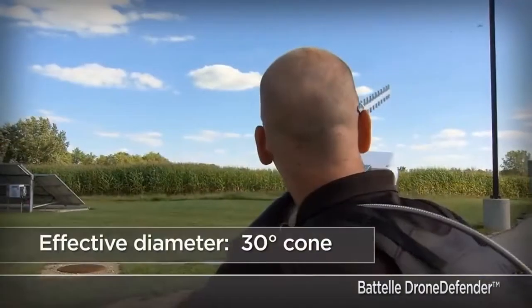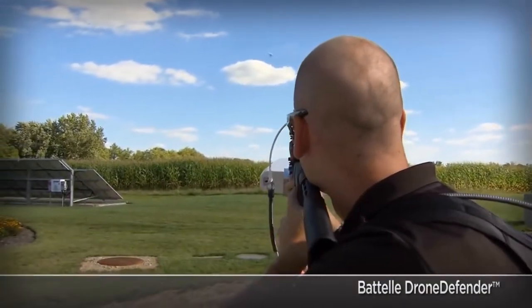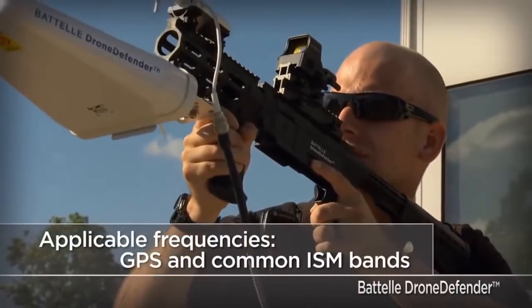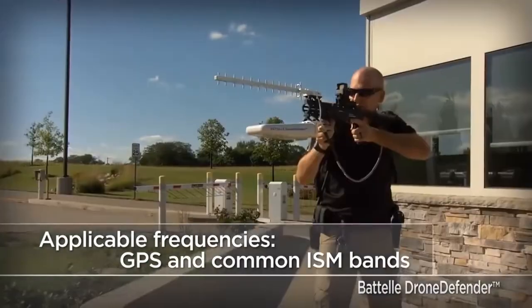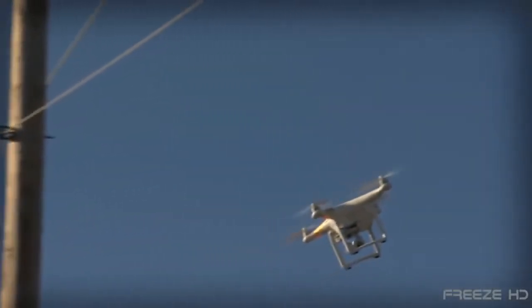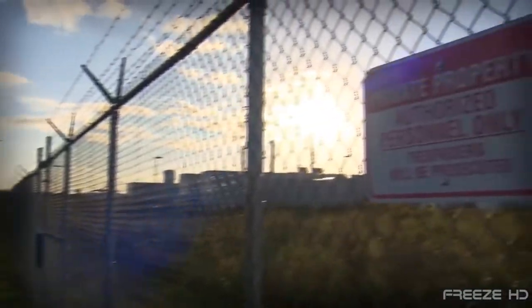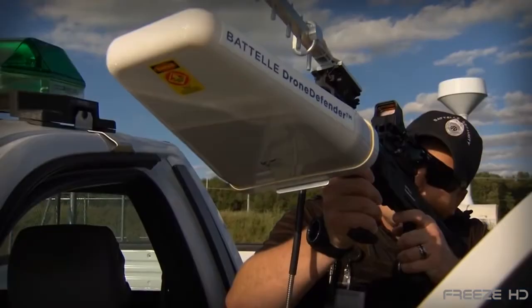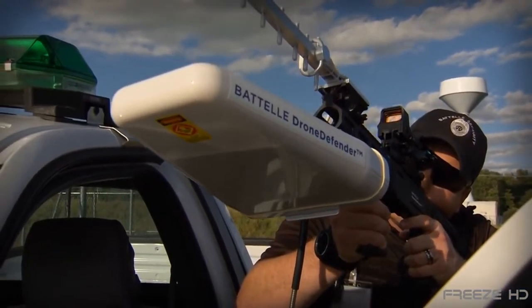When a rogue drone appears, the user can simply aim and fire a concentrated cone of energy that disrupts the drone's remote control signal and GPS reception, thus bringing down the drone. The Battle Drone Defender can defend up to 400 meters of airspace against any unauthorized aerial surveillance. It's lightweight, portable and believed to be safe, and this ingenious piece of electronics may soon become far more widely used.